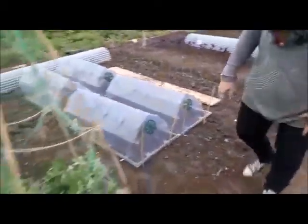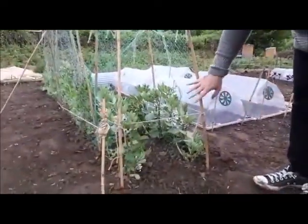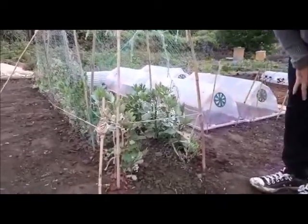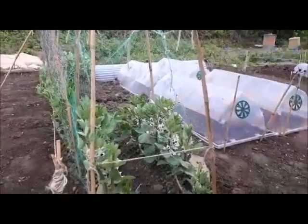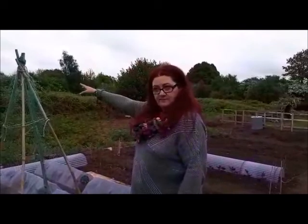These beans, which the birds have been thoroughly enjoying, we've had to put a net around them just to protect them a little bit from the birds. But as you can see, they're already flowering. Obviously the bees can get through here. And we're planning on having our own hives on the fourth plot, the furthest away from here.